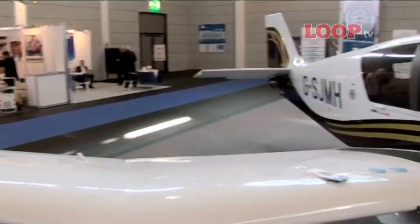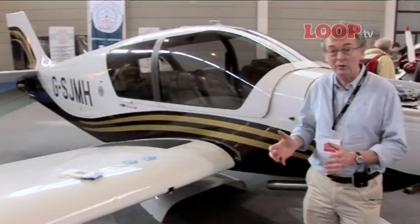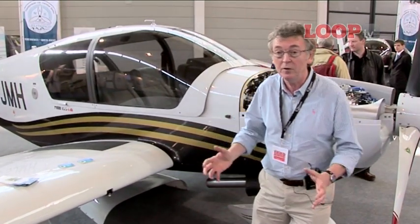In at number 6 is the DR400 from Rubber, fitted with the new 2.0L engine from Centurion, delivering a hundred and fifty-five horsepower.